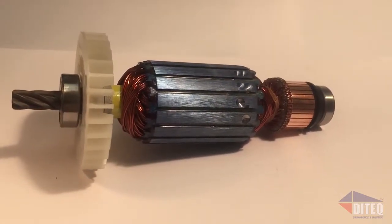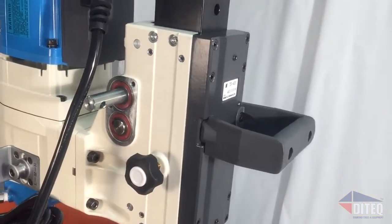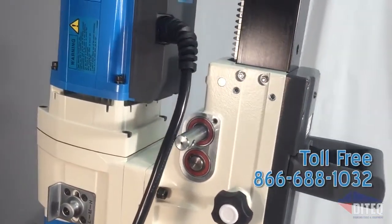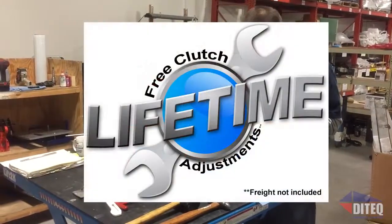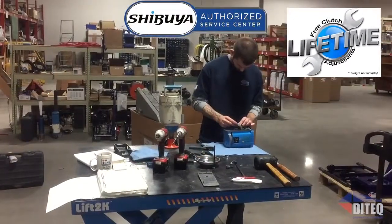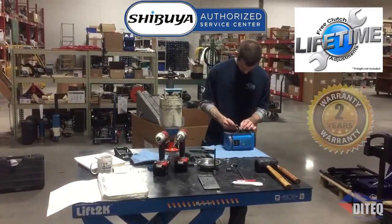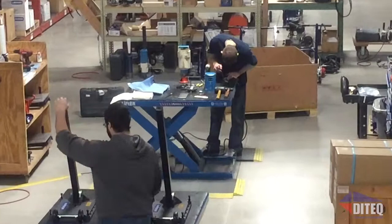Ditech can often arrange a test drive to prove it's the best core drill on the market. Contact your local Ditech sales representative to schedule a demo — unit availability in your area. With lifetime free clutch adjustments offered at our Amexa, Kansas factory-trained service center, drill maintenance is quick and easy. Parts availability is never a problem — Ditech has thousands of Shibuya parts in stock, and most parts orders ship the same business day.